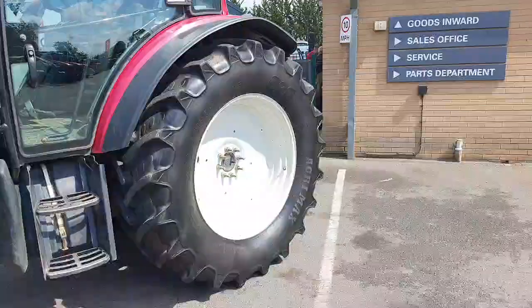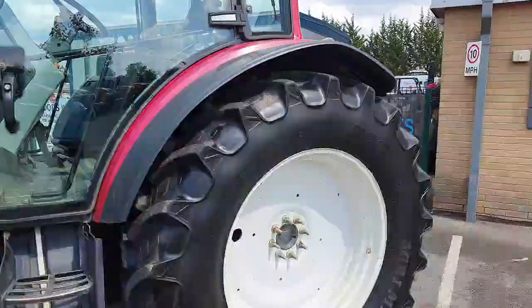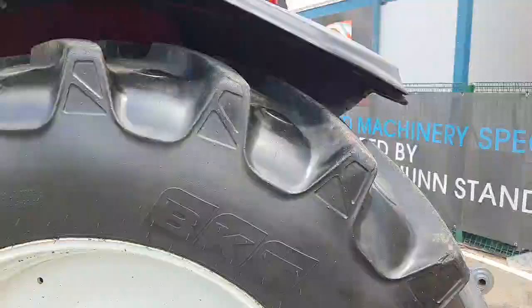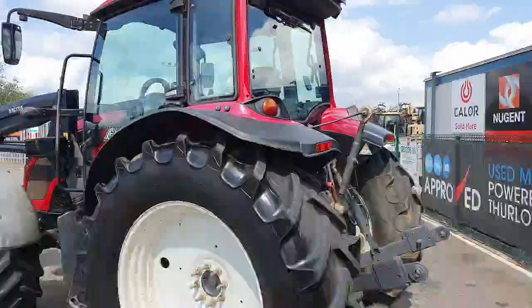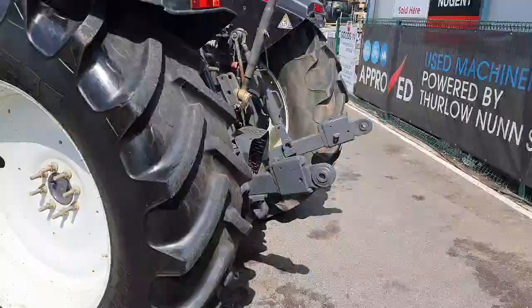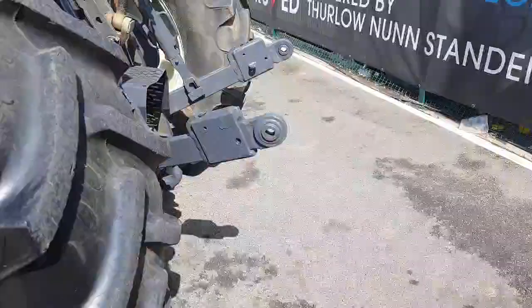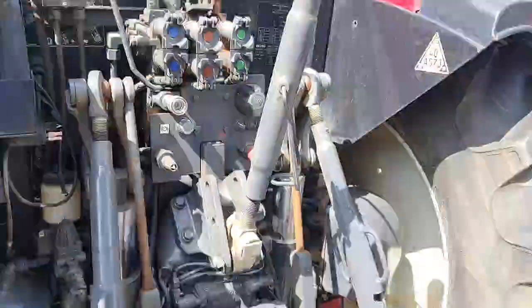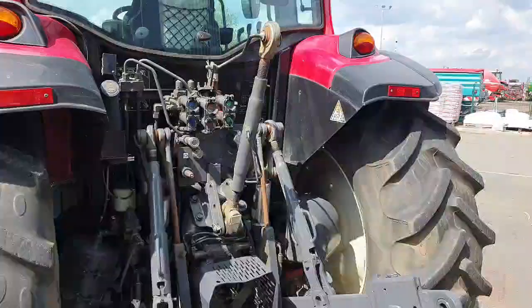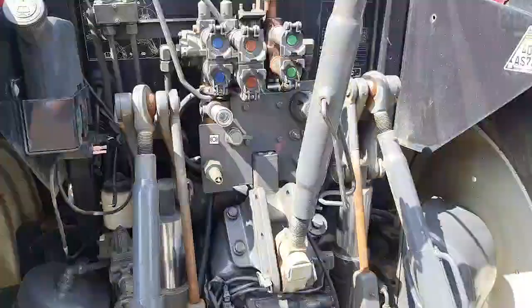Rear tyres are BKT 520/70 R38 with about 80% tread remaining and no large cuts or scratches on the inner or outer sidewall. On the left and right-hand side rear fenders there's external rear linkage control, and the rear linkage is a closed end with a cat three pin. Trailer hook is in good condition, with three rear spools, a mechanical top link, and air and hydraulic brakes and a hydraulic return.